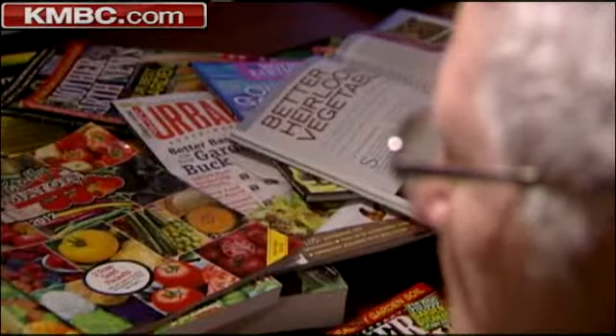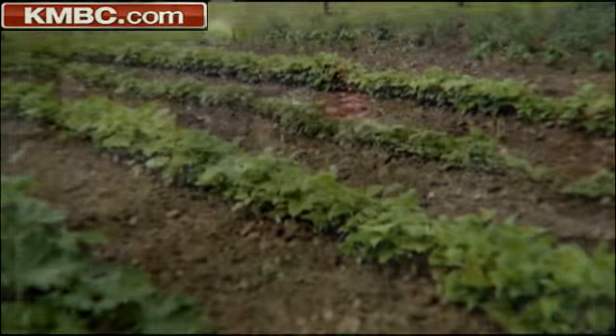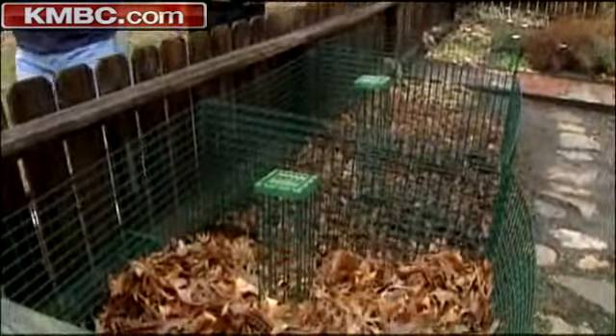John goes by a cardinal rule: take care of the soil. Make sure there's plenty of compost in it, and make sure the plants are spaced enough. You can make your own compost with leaves and grass clippings, or you can find it ready-made at a garden center.